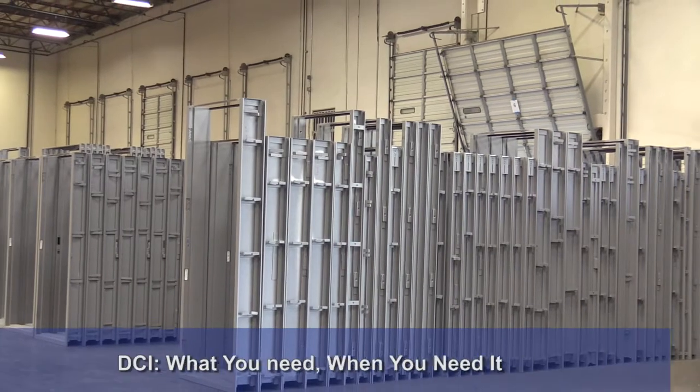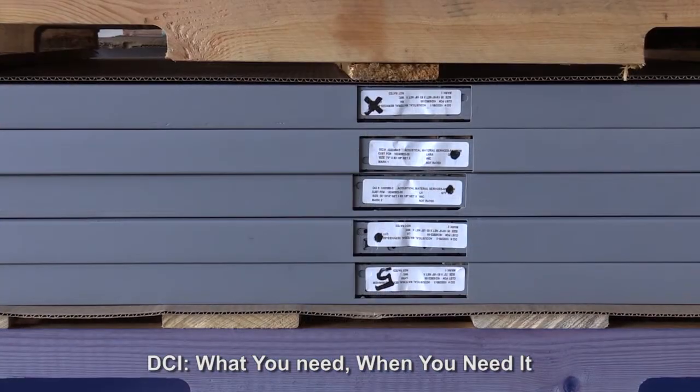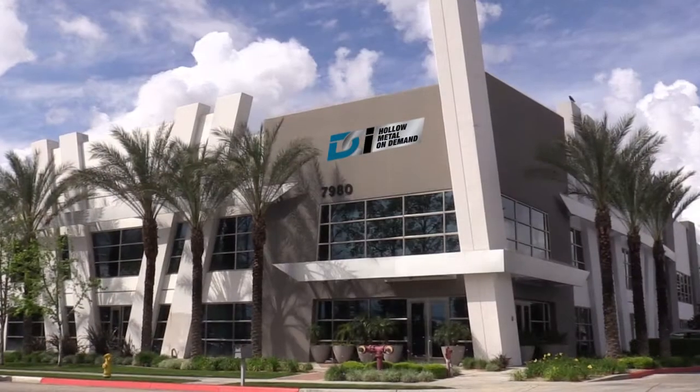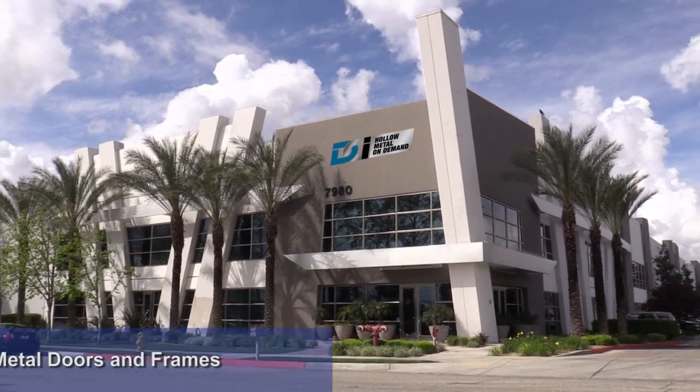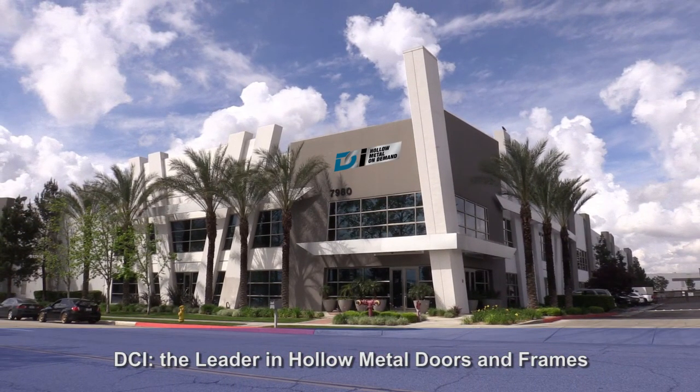And some more great news — DCI STC door and frame assemblies are scheduled like any other product, so you can get hollow metal on demand. There is so much more to tell, so make the call today to DCI, the leader in hollow metal doors and frames. We'll see you next time.